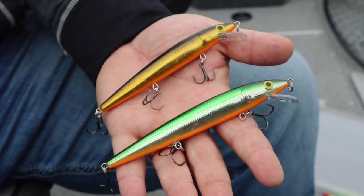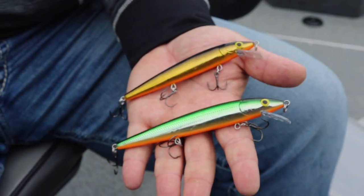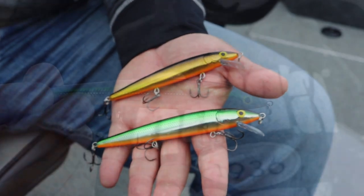Now as we get later and later into the fall, the second full moon period — maybe we're talking late October, even into November — we break out the big baits. Husky jerks. HJ 12s and 14s are not overdoing it.